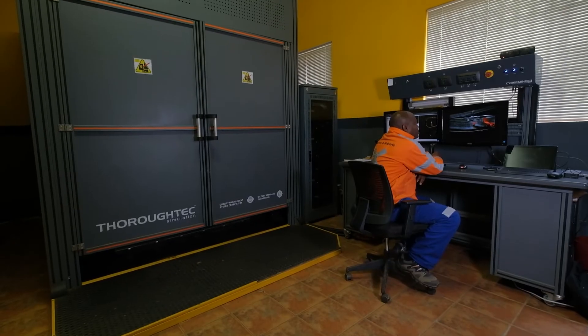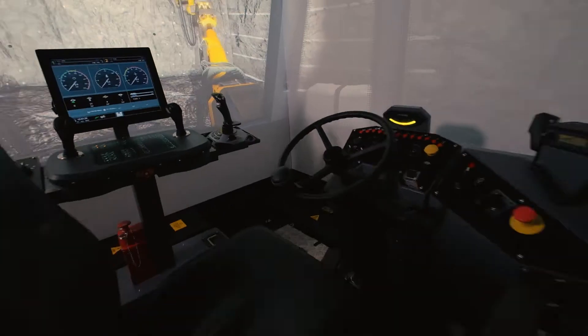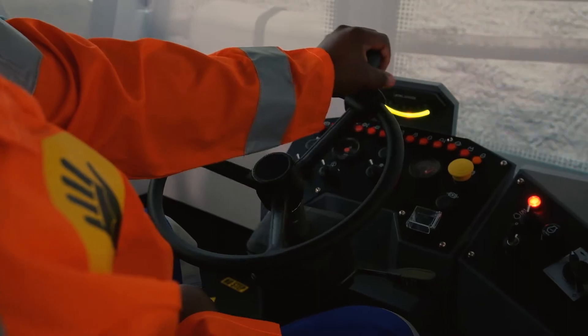We've got two base units and onto these base units we've got five simulator cabs. Simulators are very cost effective to run and apply in a training environment and extremely useful for engineering out bad habits.